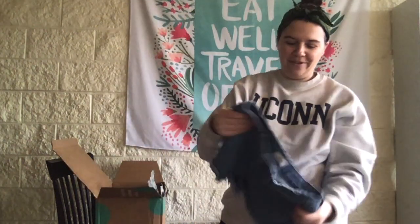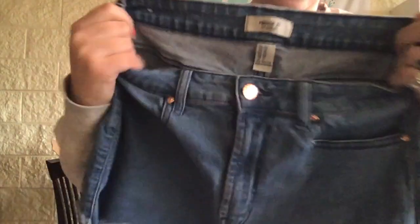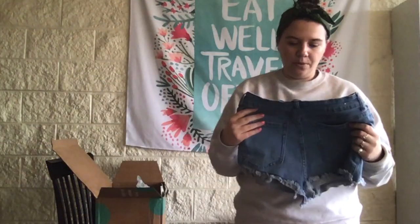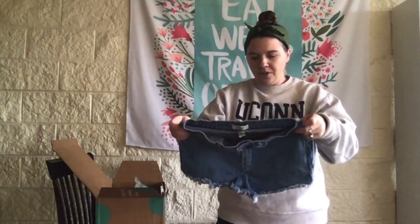Now we got a pair of Forever 21 shorts — I feel like you always get these in denim boxes. I got a pair in my last one too. These are size 28, nice and stretchy.